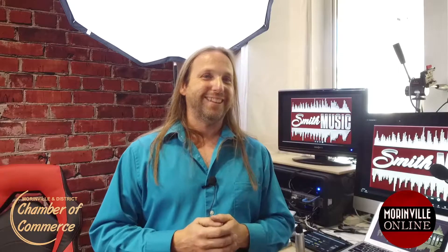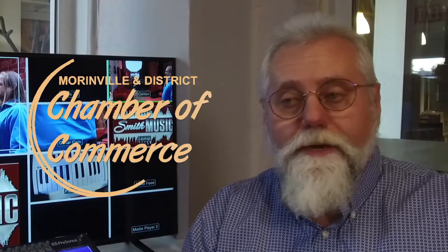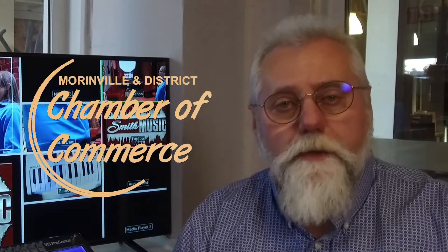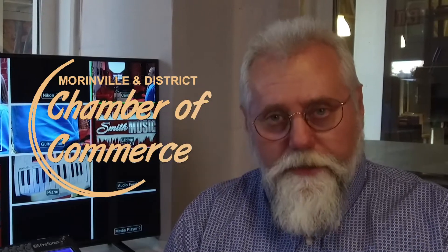I'd shake your hand, but we have to do the socially distanced elbow rub. Thanks. I also want to thank the Moore Millen District Chamber of Commerce for sponsoring It's Your Business, our segment where we talk to local businesses about what they do and how they do it.